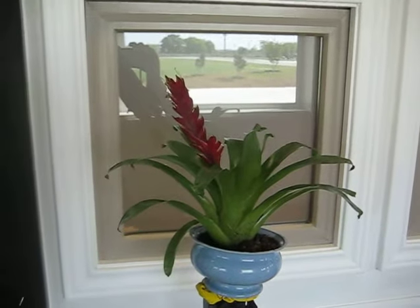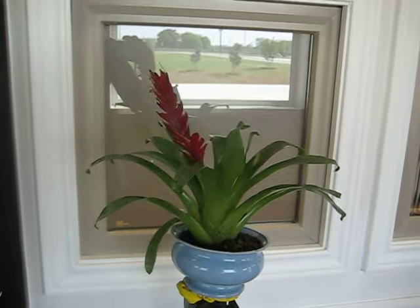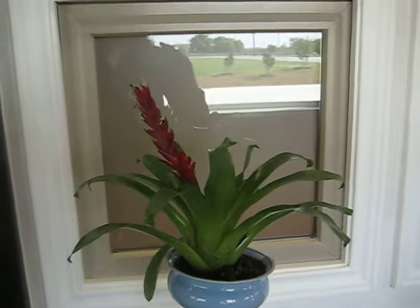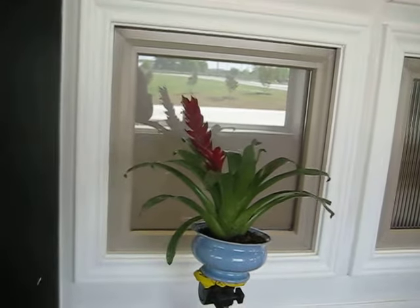Hello, welcome to Ringer Windows showroom. What I'm demonstrating here is our satin privacy glass — it's a frosted type glass. You might hear that name, but you can find this glass and other privacy glasses at our showroom.